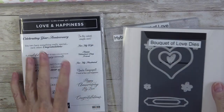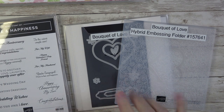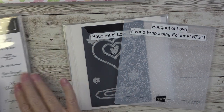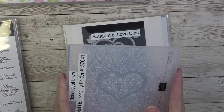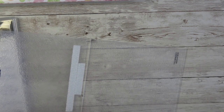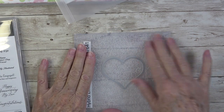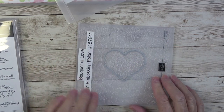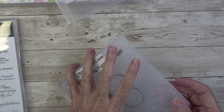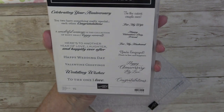Moving on to the next one — this is the Love and Happiness stamp set and the Bouquet of Love Dies. This is a three-part bundle: when you bundle, you get the dies and the embossing folder together, while the stamp set stands alone. This is a hybrid embossing folder, which means double duty — you can literally lay the heart die inside the embossing folder. When you cut it out, it embosses all around and cuts the heart out for you. I think it's so gorgeous.